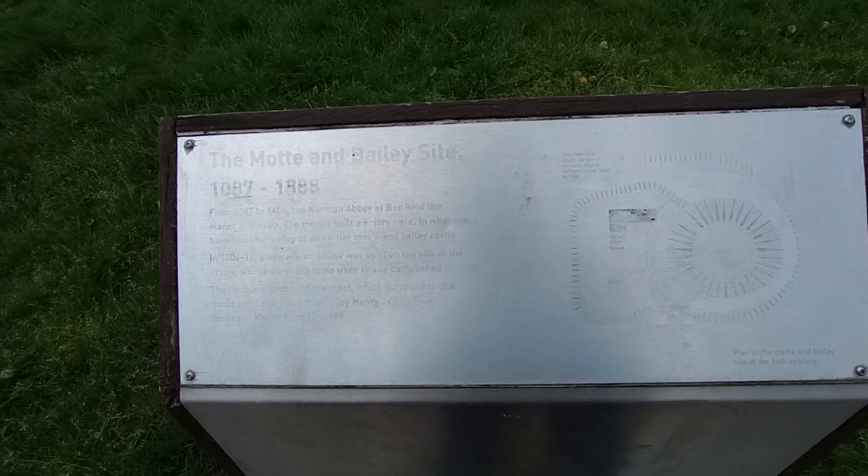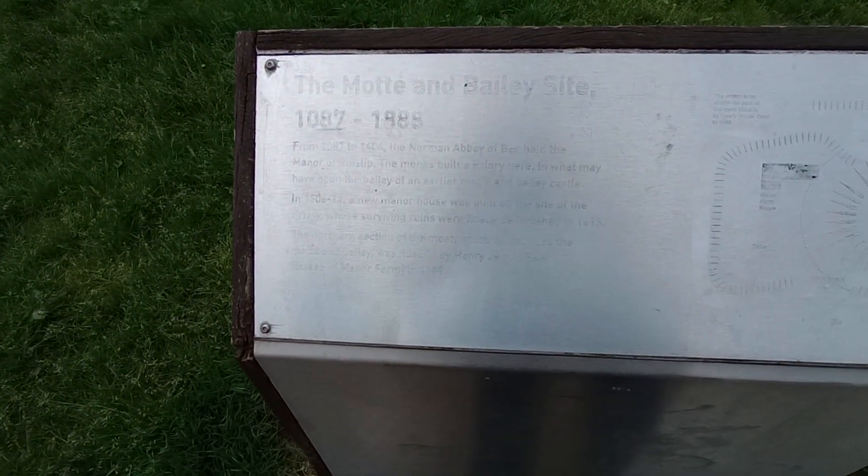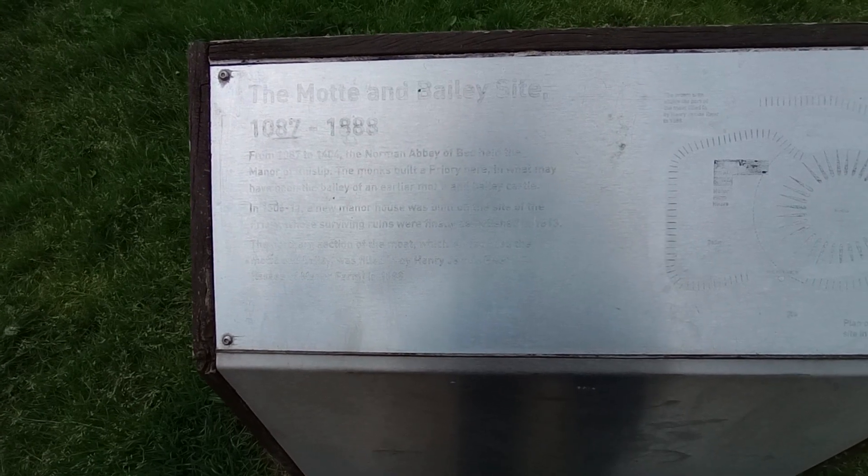Hello everybody, it's Peter, Peter the Rock. I'm at the site, the Motte and Bailey site of what I would call Ruislip Castle, Norman Abbey.